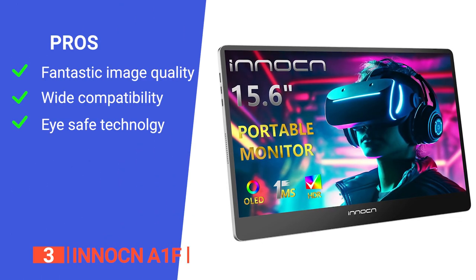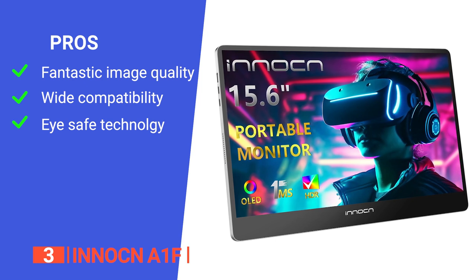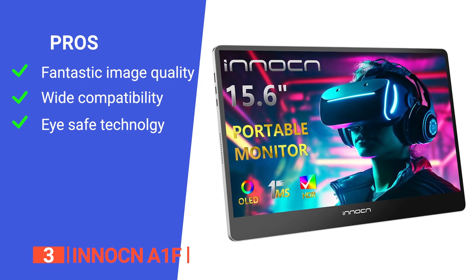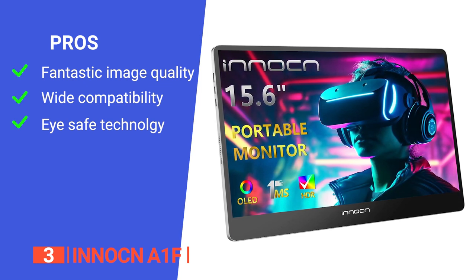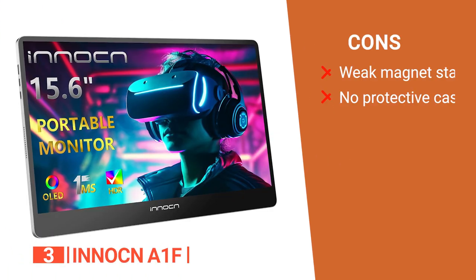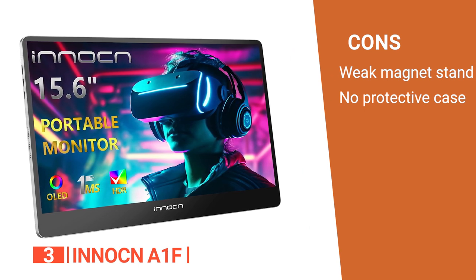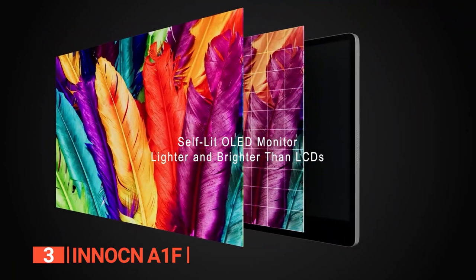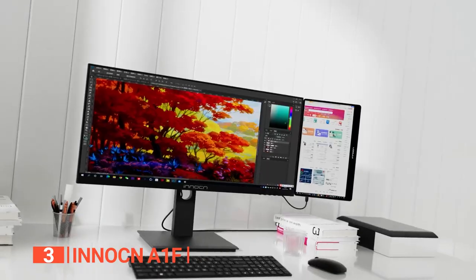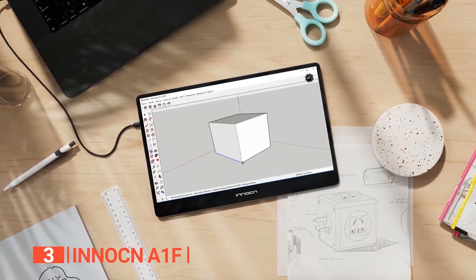Its pros are the OLED display combined with 100% DCI-P3 color gamut and HDR technology delivers exceptional image quality; with USB-C and mini-HDMI options, this monitor is compatible with a wide range of devices; and the flicker-free and low-blue-light technologies keep your eyes free from strain. However, its cons are the magnet on the detachable stand seems wobbly, and it does not come with a protective case. The OLED display, DCI-P3 color gamut, low-latency HDR support, compatibility with gaming consoles, slim profile, and portability make it the perfect choice for content creators, gamers, and professionals looking to boost their creativity and productivity.